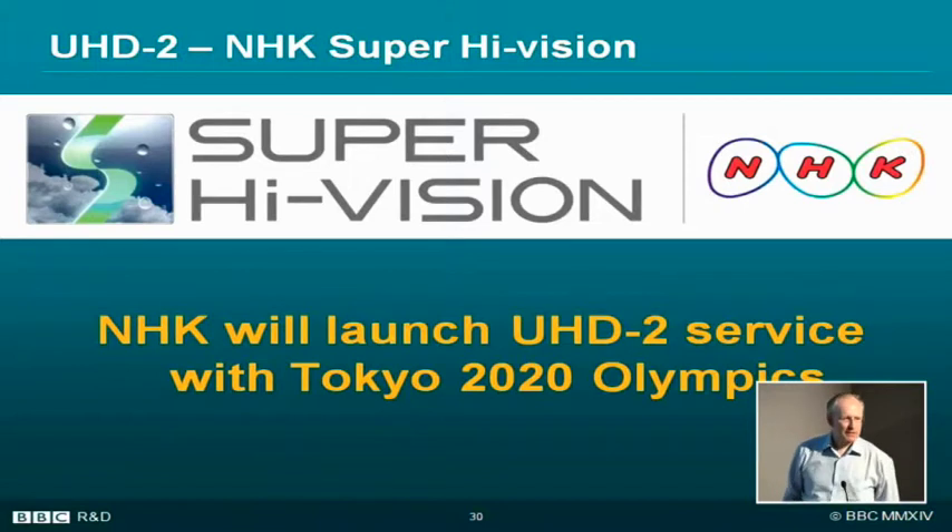What the Japanese have announced is that — no-one has yet announced when they're going to launch a UHD1 service — but the Japanese have announced they're launching a UHD2 service with the Tokyo 2020 Olympics. That's quite an ambitious target, but being the Japanese, they've set themselves an ambitious target and they're going for it.